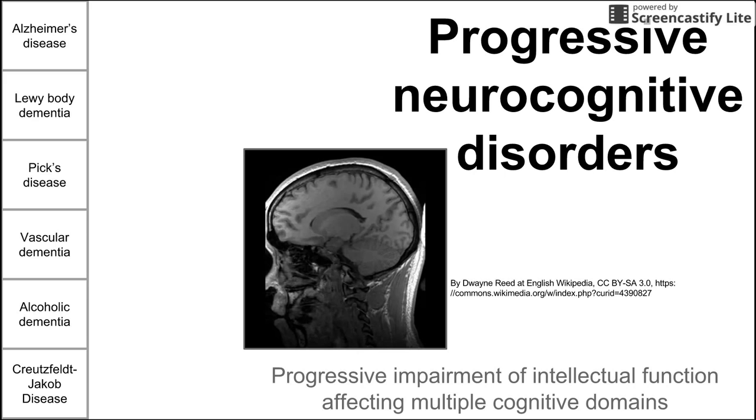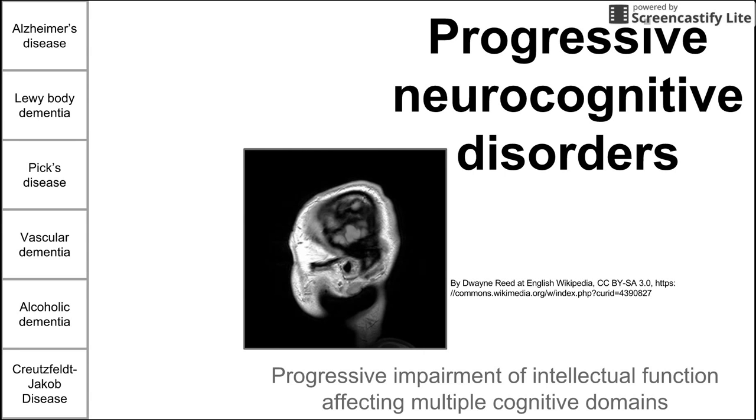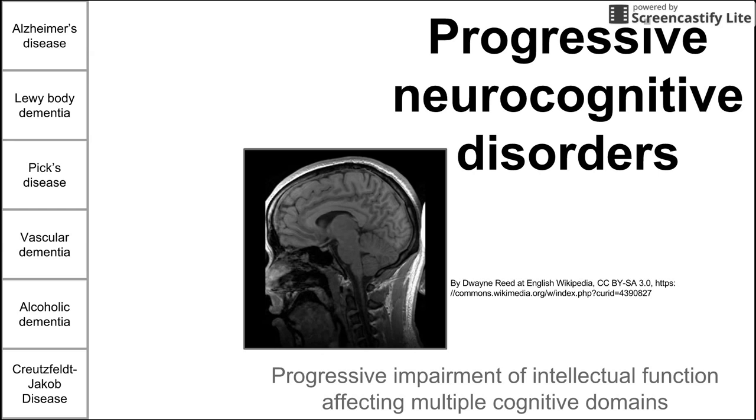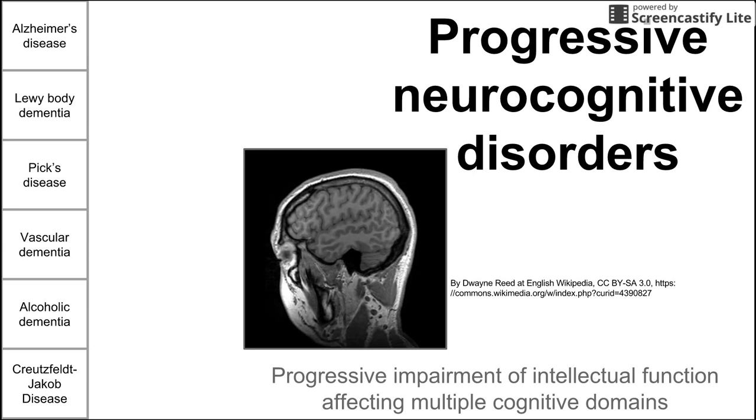These diseases are all in the same group because they cause progressive impairment of intellectual function affecting multiple cognitive domains. Multiple cognitive domains means that many parts of your intellectual function are affected — it could be your speech, your memory, or your executive function. These diseases affect more than one of these cognitive domains; it's not just memory loss.